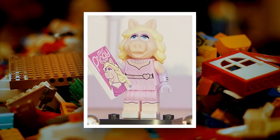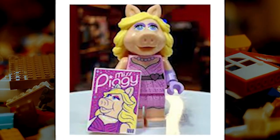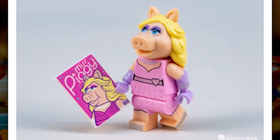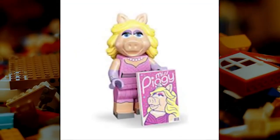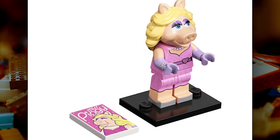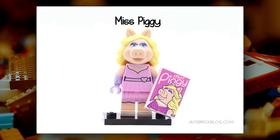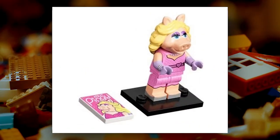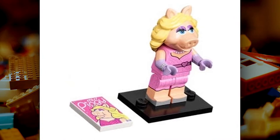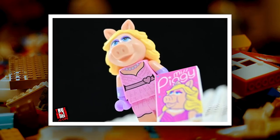Miss Piggy is one of the rare Muppet characters to have a varied wardrobe instead of a single trademark outfit. The pink dress and medium lavender gloves ensemble chosen for this figure is a perfect representation of her overall sense of style. Her bright personality shines through in her confident pose and cheerful expression. Unfortunately, her hair hangs too close to her back and prevents Piggy from being able to turn her head — not that there's any other star big enough to make her crane her neck, except maybe Kermit.